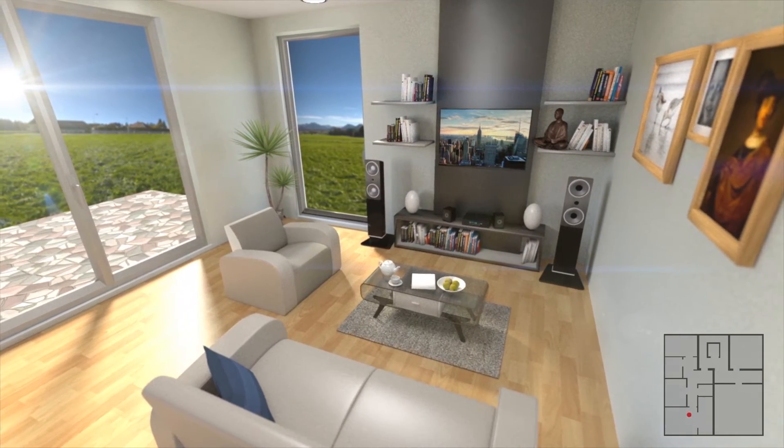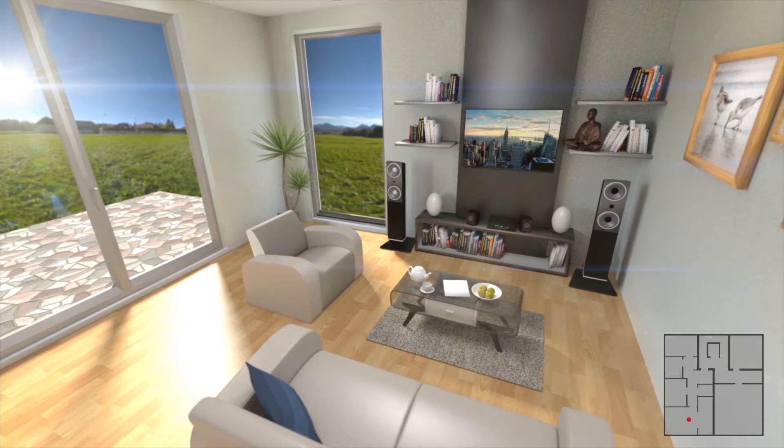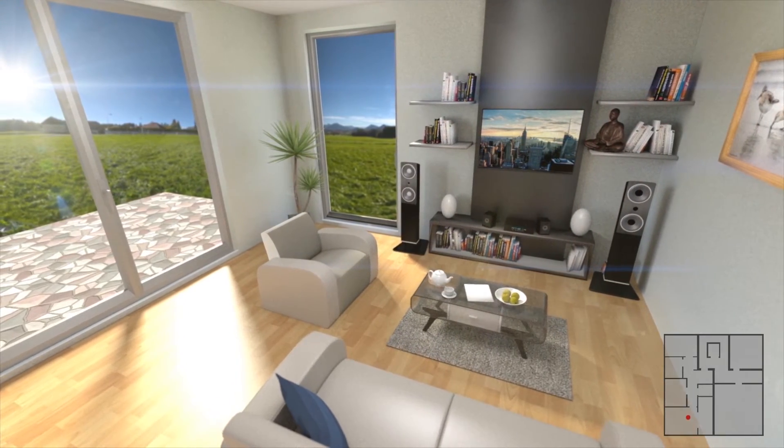From the living room, we can access a large terrace. The terrace design is high quality and provides a perfect ambience and a place to enjoy the garden of the house.